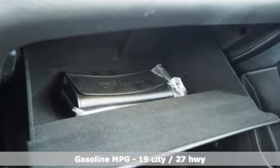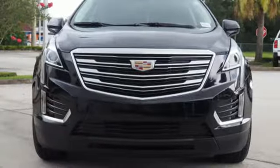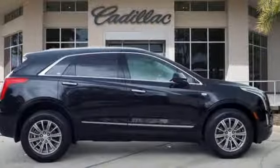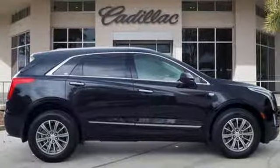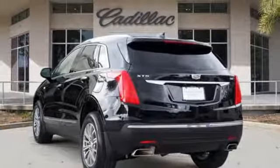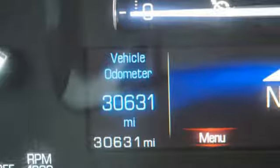V6 engine, gas pressurized shocks, smart device navigation, power tilt down heated mirrors, front heated leather bucket seats, auto dimming rear view mirror, streaming audio, doors and push button start proximity key, dual zone climate control, front and rear parking sensors, and automatic transmission.